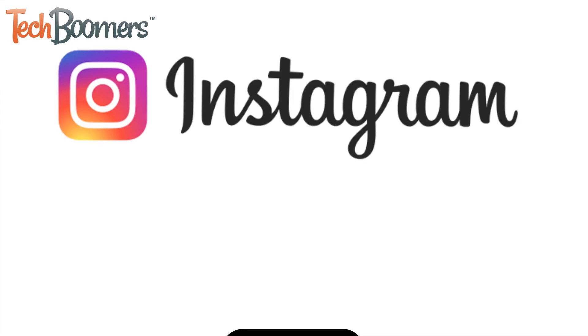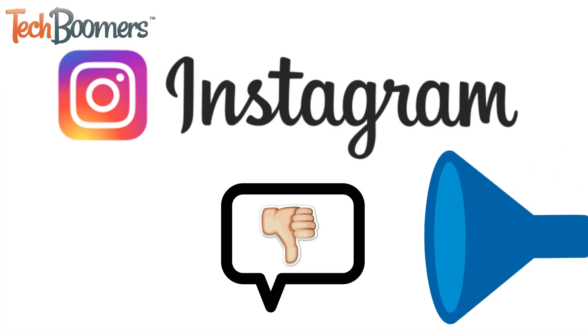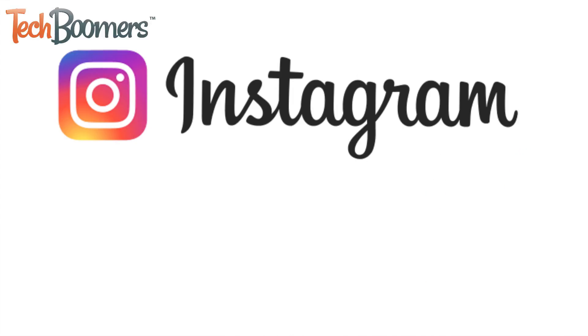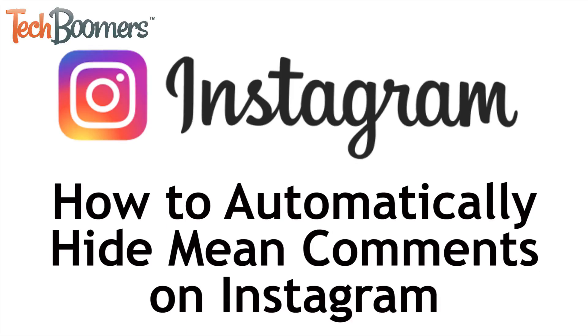If you get a lot of negative comments on your Instagram posts, it can be frustrating seeing them in your notifications and annoying having to go through and delete them. Luckily, Instagram now has a feature that allows users to have offensive comments automatically hidden. I'm Jessica from techboomers.com, and in this video I'll be showing you how to automatically hide mean comments on Instagram.